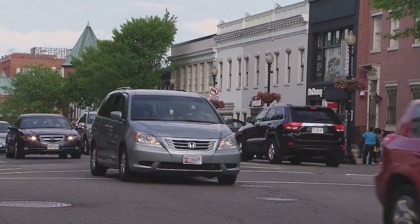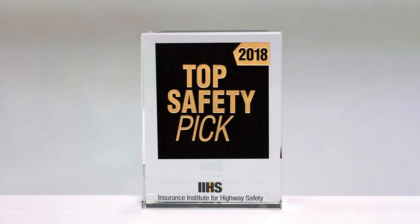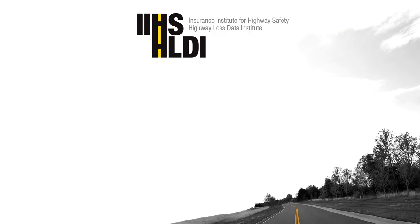If you're in the market for a new minivan, I recommend you choose an IIHS Top Safety Pick. Both the Chrysler Pacifica and Honda Odyssey earned the 2018 IIHS Top Safety Pick award.